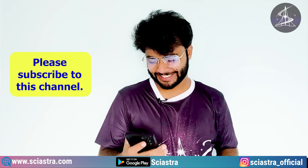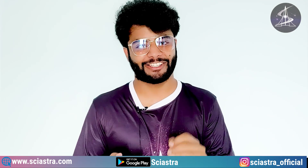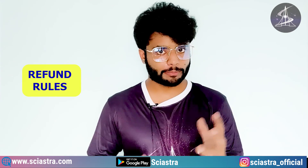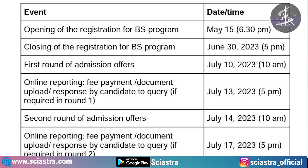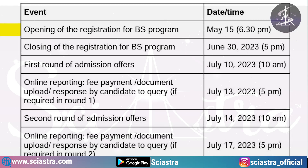Please subscribe to this channel — I am really working hard for all of you, so please like this video and subscribe. There are some refund rules that you can read in the brochure. Regarding important dates: applications started on 15th May and the last date is 30th June at 5 PM.